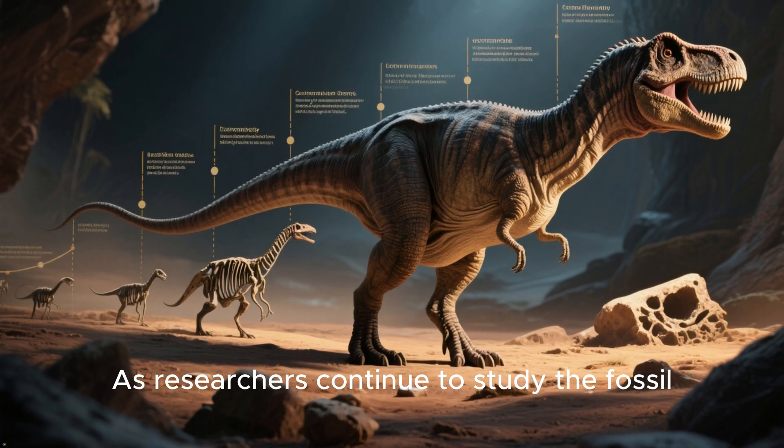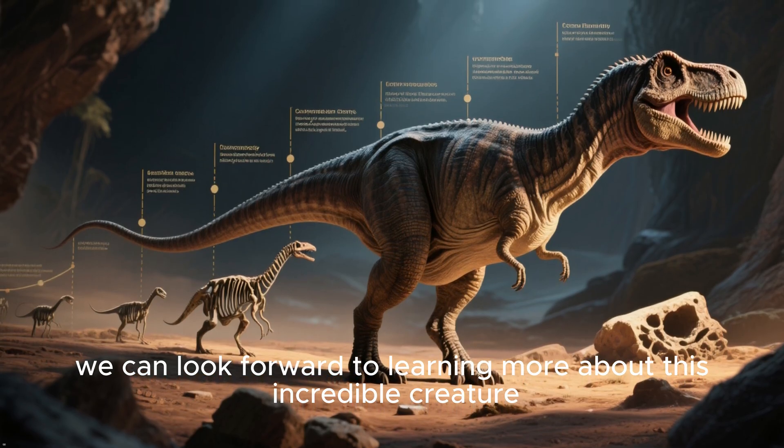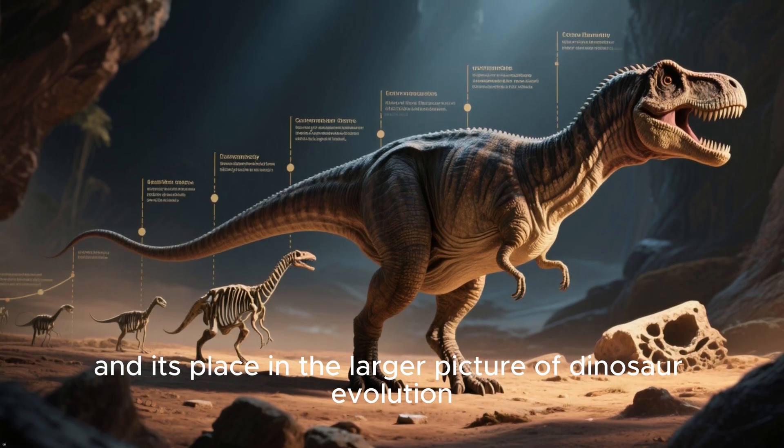As researchers continue to study the fossil, we can look forward to learning more about this incredible creature and its place in the larger picture of dinosaur evolution.